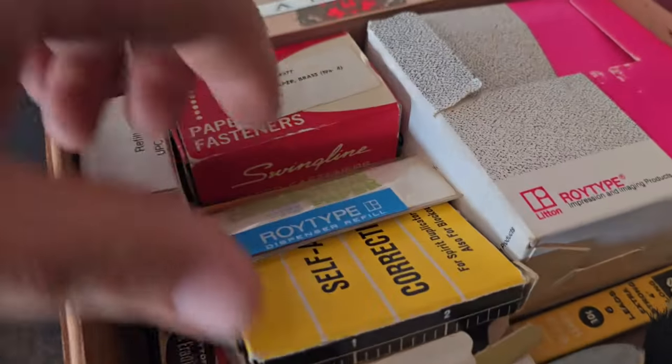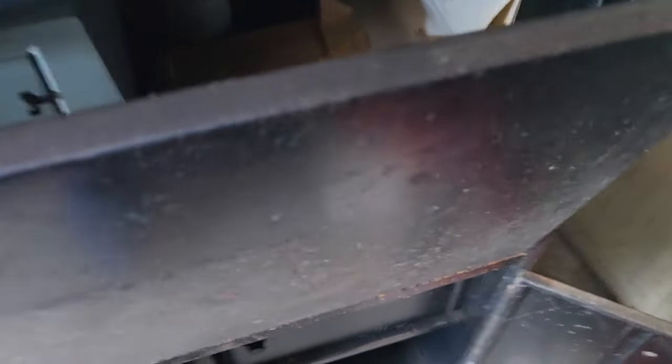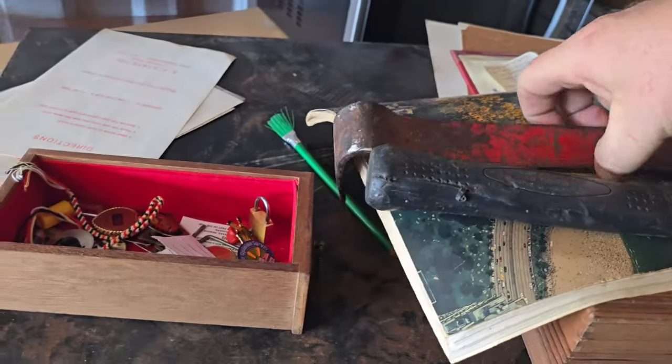Moment of truth — will I be disappointed? Yes, it's just paperwork and crap. Dang it. All of this is just like filing cabinet material — it's not like a cast iron safe or anything.